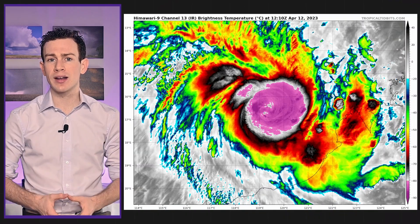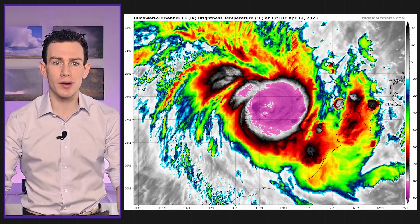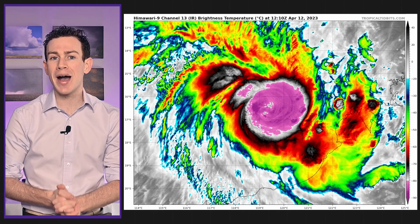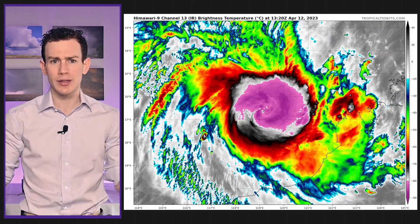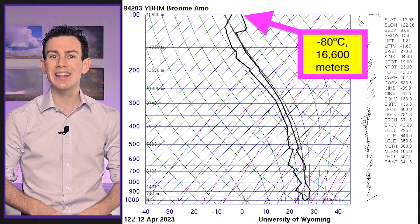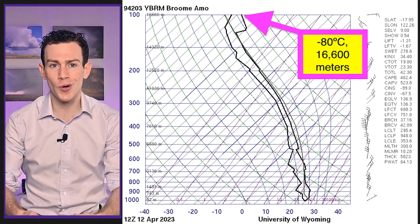Here's how it looked on infrared satellite imagery late Wednesday night. Notice how much purple there is in the region of the central dense overcast — that means cloud tops are about minus 80 degrees Celsius, extremely cold. Using weather balloon data, we can ascertain that storm clouds would have to be about 16,600 meters, so more than 10 miles high, to be that cold.